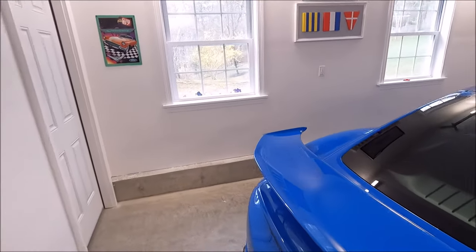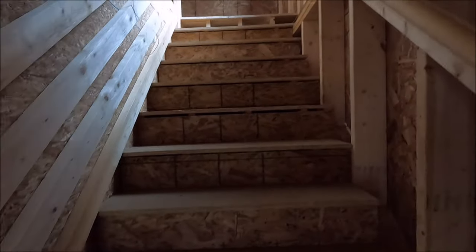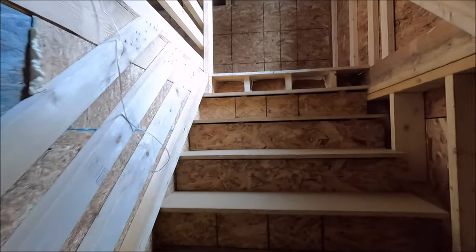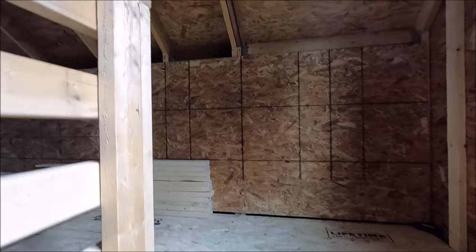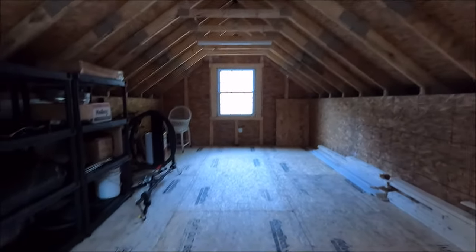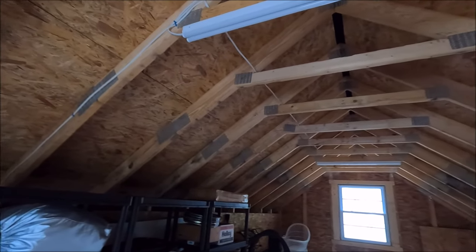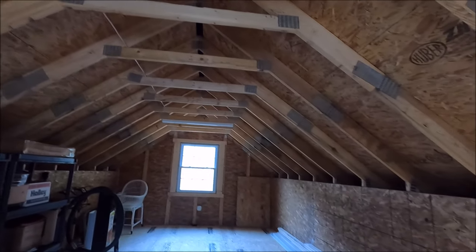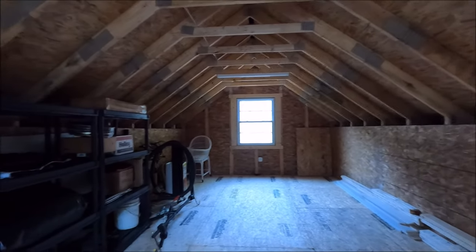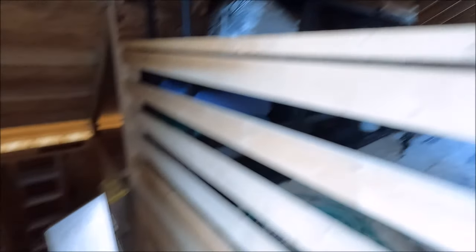Let's take a quick look upstairs — keyed locked door. This is semi-finished up here, great for storage, plenty of room. All ready to be insulated. You can see how sturdy it was built — very nice garage.